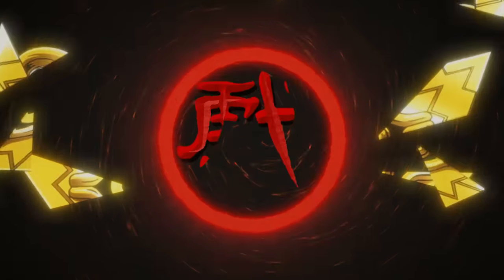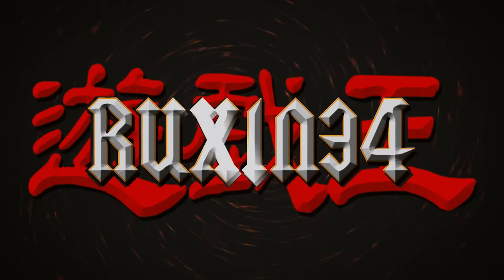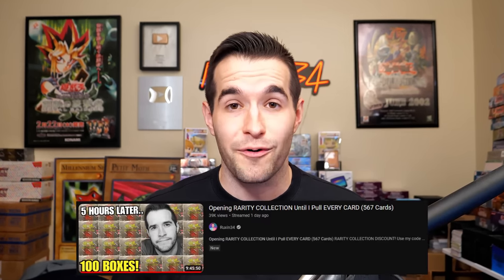I completed the entire 567-card set of Rarity Collection and in this video I'm showing it to you. In this video I'll be showing you the entire collection that we pulled in 10 hours the other night on live stream of Rarity Collection.